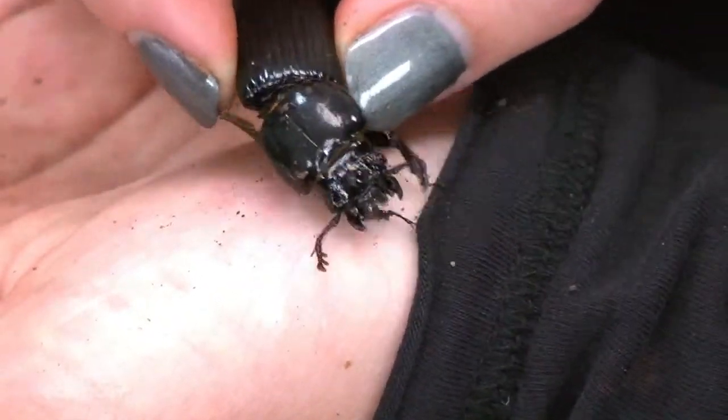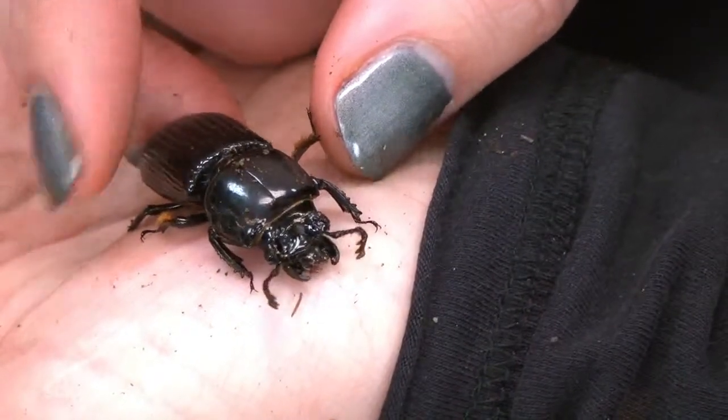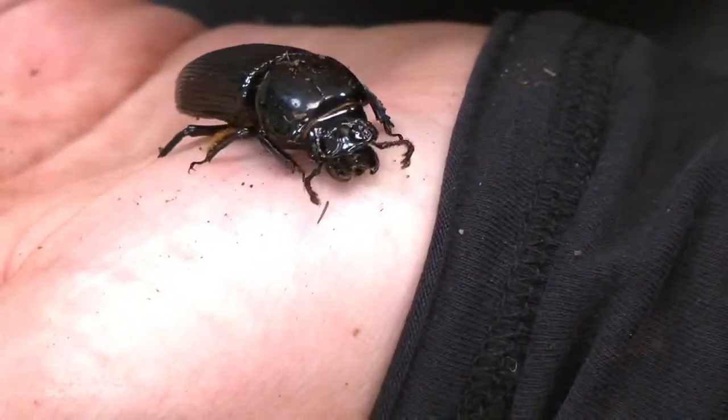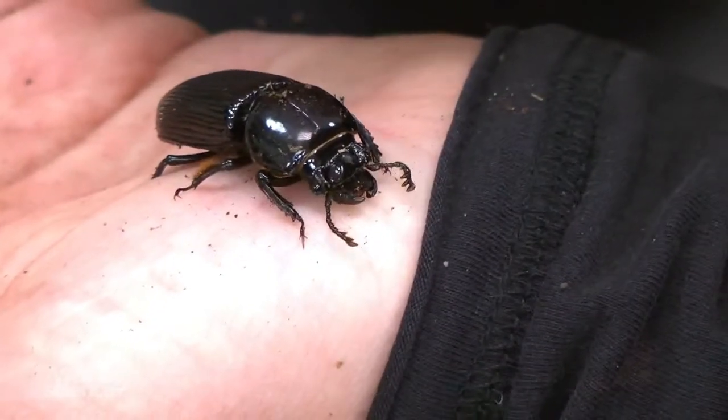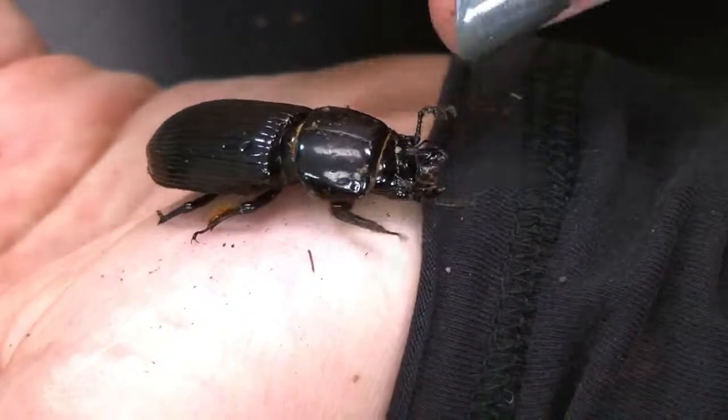Pretty much all these critters, with the exception of butterflies, are very low maintenance. With butterflies, the most you have to do is transfer them. A little bit of misting and these guys are happy as well.